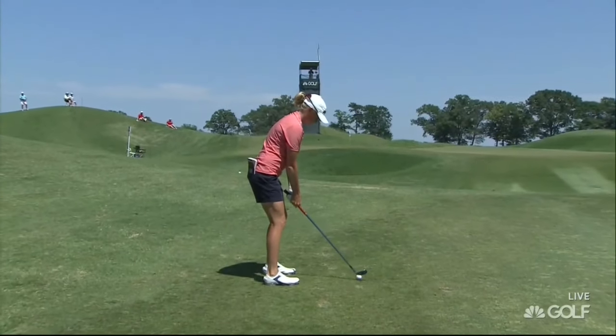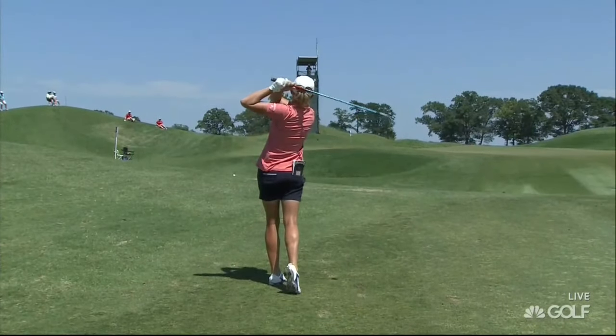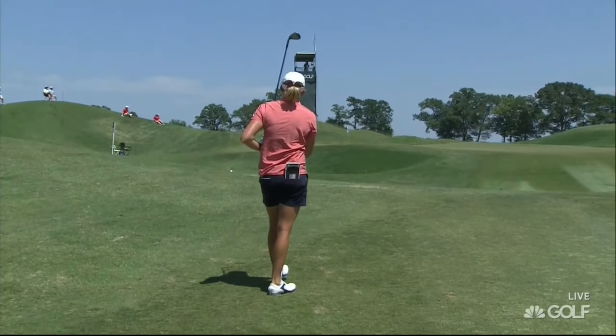With the hole location on the right, the green does slope quite heavily on the back of this green from left to right, so players are able to use that slope.